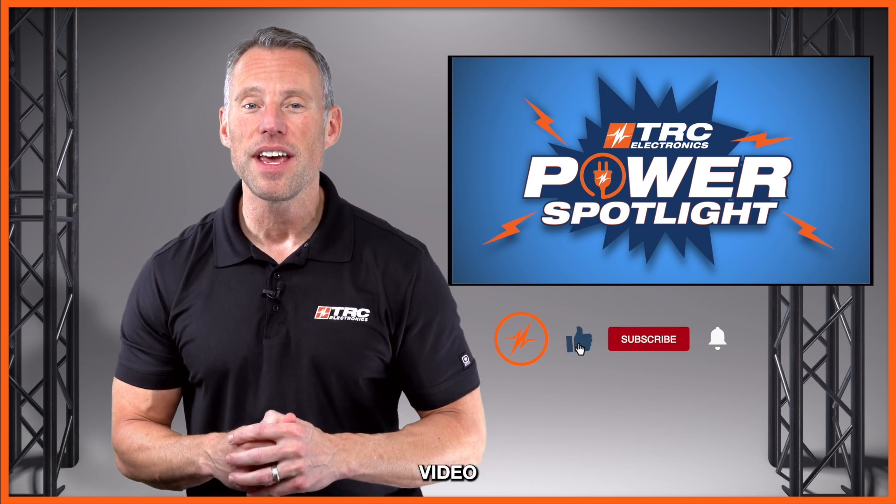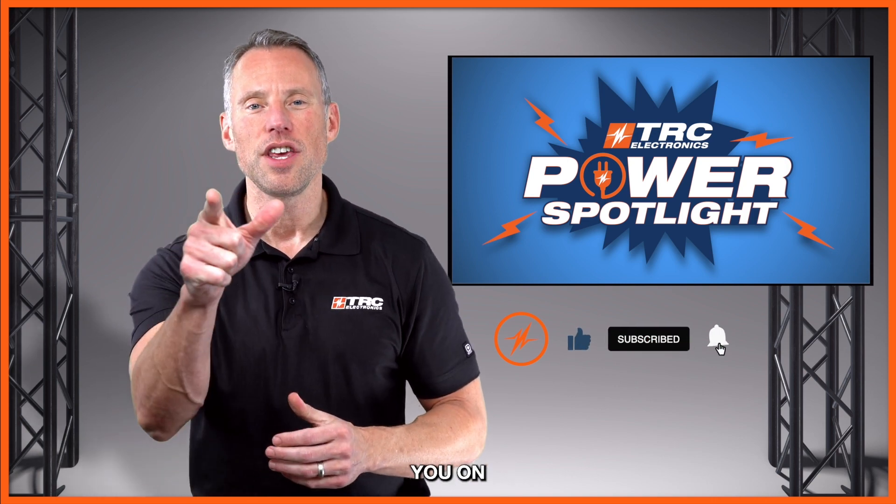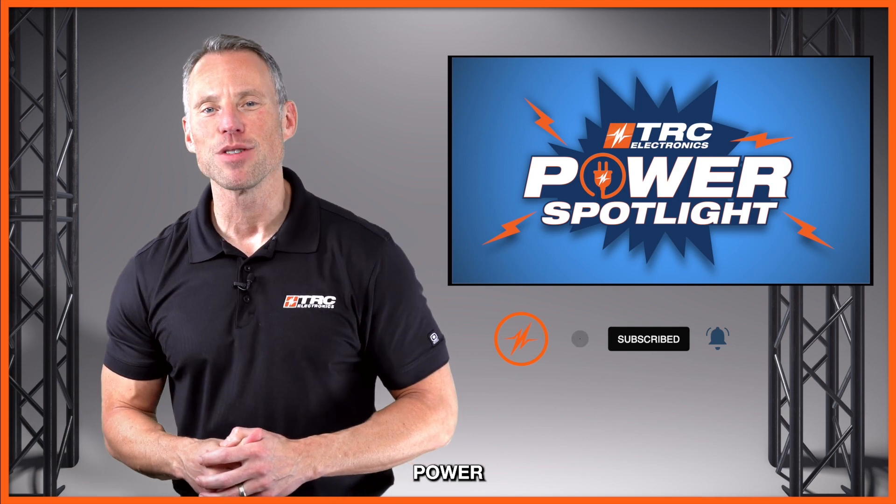Don't forget to like the video and subscribe to our channel — we'll see you on our next TRC Power Spotlight.